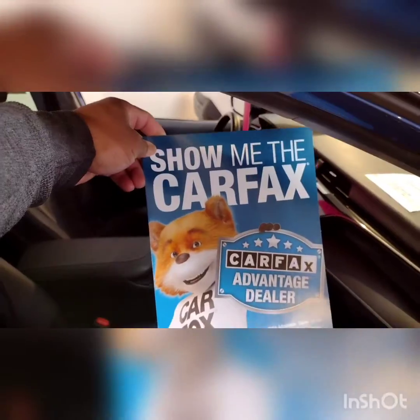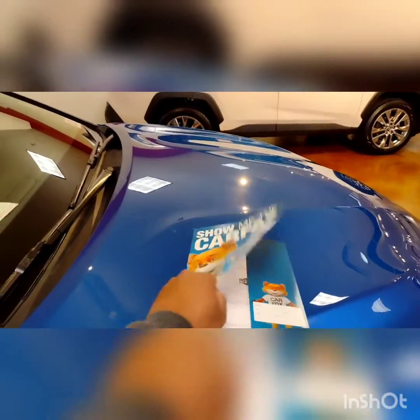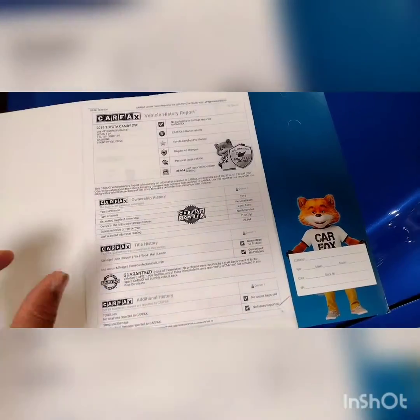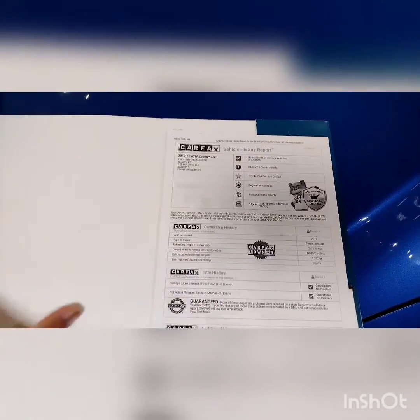Always show you the Carfax on this pretty blue Camry. This is the Carfax on the vehicle. Real, real pretty.